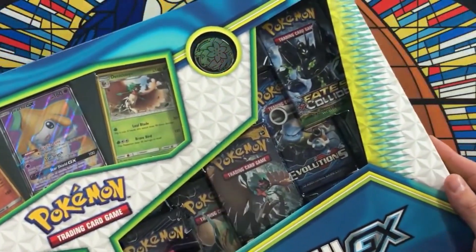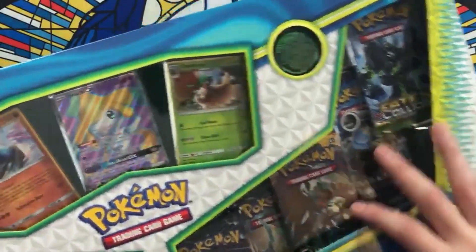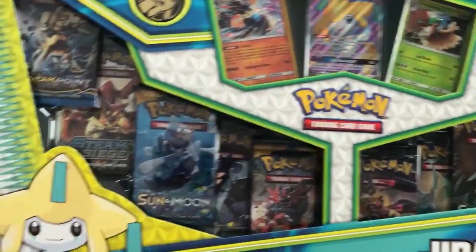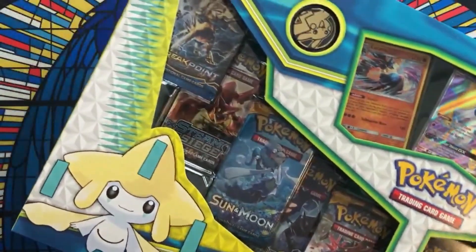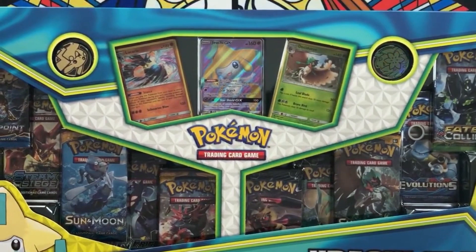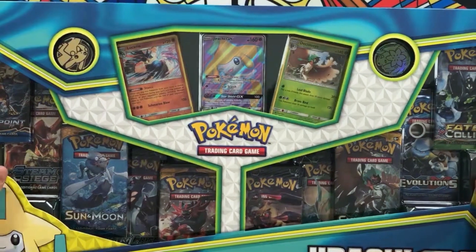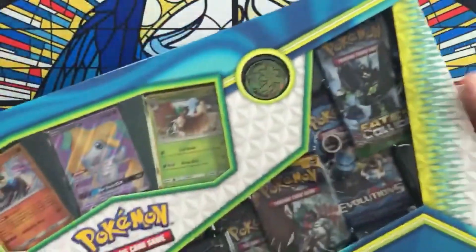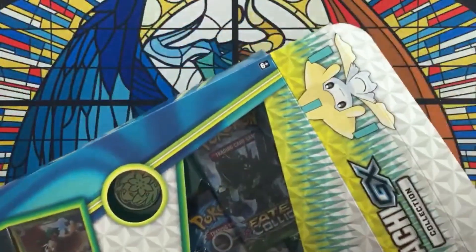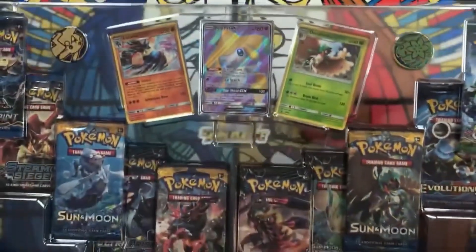This just released at Walmart today and it looks like we've got a Fates Collide, XY Evolutions, some regular Sun and Moon, a Breakpoint, an Ultra Prism — just a bunch of cool stuff in here. If you haven't seen these, they just released today and they might still be in your Walmart, so you might be able to go pick one of these up. Let's get this bad boy opened up and see what's inside.